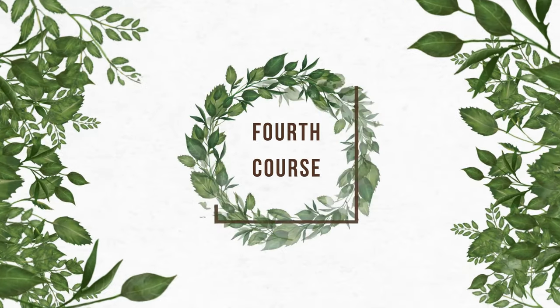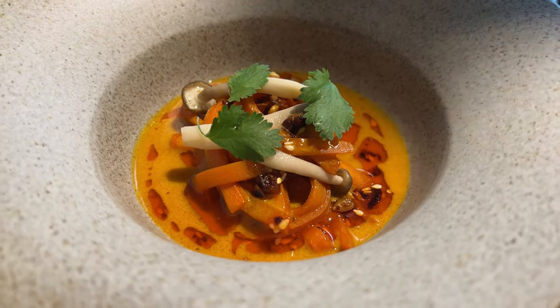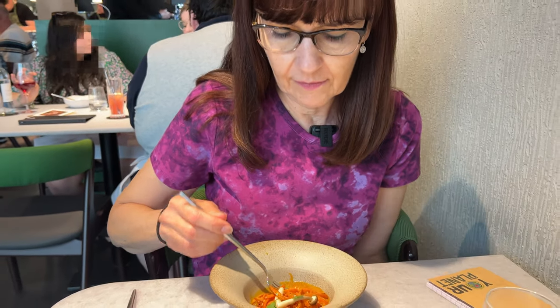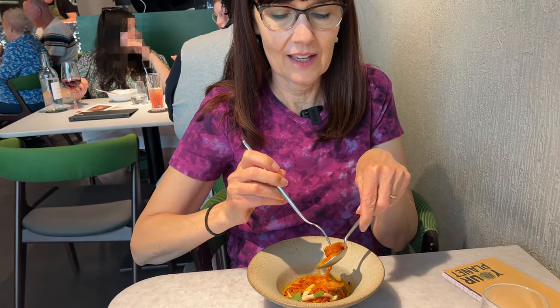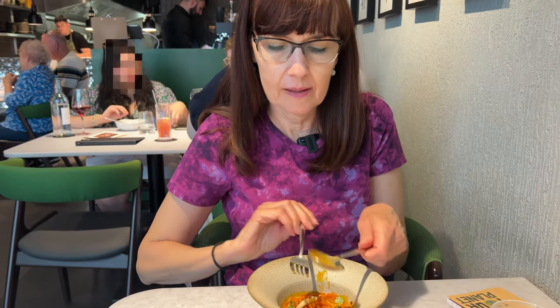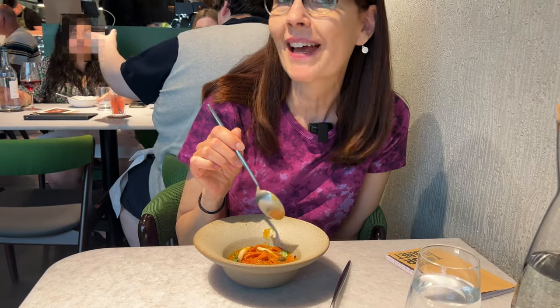And now for the fourth and main course: carrot noodles in a laksa broth — like, that's Singaporean — with mushrooms and fresh coriander, also known as cilantro. I'm not sure how I'm going to eat this. Doing the Italian twirl! The broth is really flavorful. It has a little bit of a curry flavor to it, but really delicious. And the carrot noodles are so unusual, but they're tasty — I really like them. It's a good course.